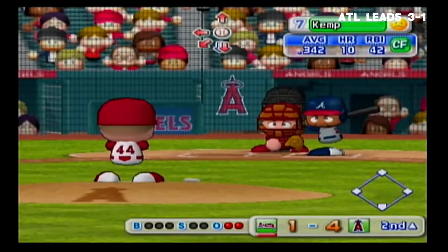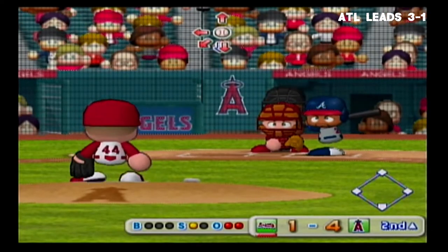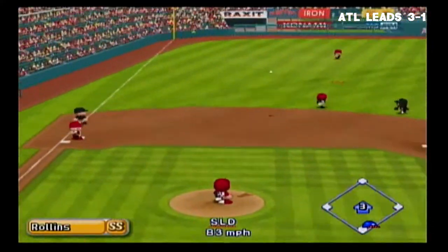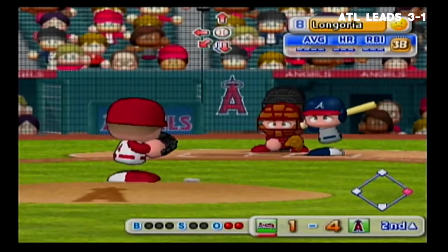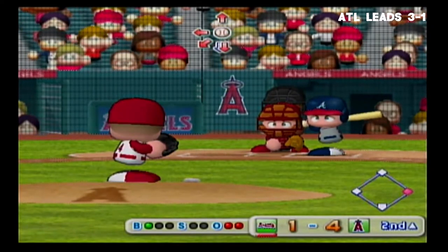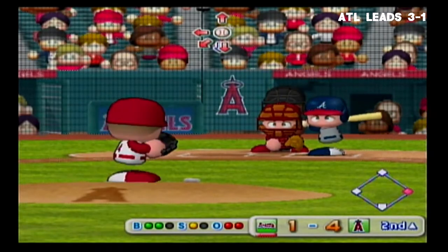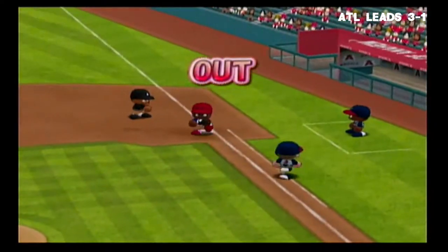Next at bat, Matt Kemp. He's set to deliver the first pitch — it's a strike, count 0 and 1. Count 1 and 1. Hit to left field. A runner on first with two outs. Next batter, Evan Longoria, third baseman. Count 2 and 1. Here's the next pitch — throw in to first. There's the third out.